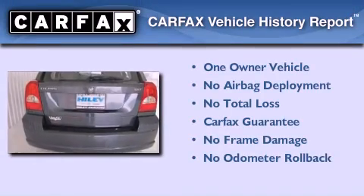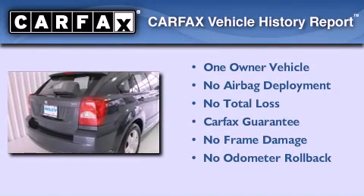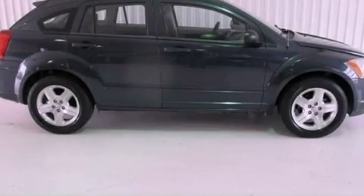This Dodge has had only one owner and it qualifies for the Carfax buyback guarantee. Contact us today to arrange your test drive.